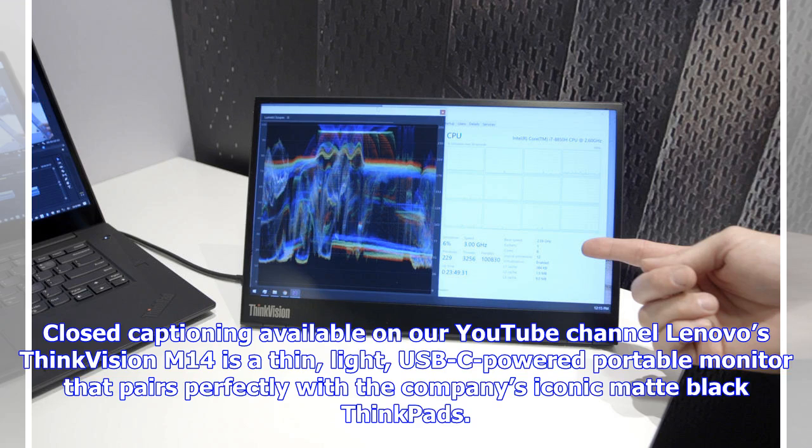Lenovo's ThinkVision M14 is a thin, light, USB-C-powered portable monitor that pairs perfectly with the company's iconic matte black ThinkPads.